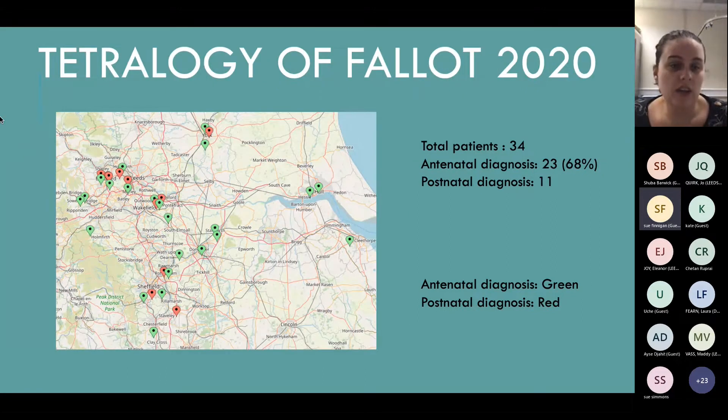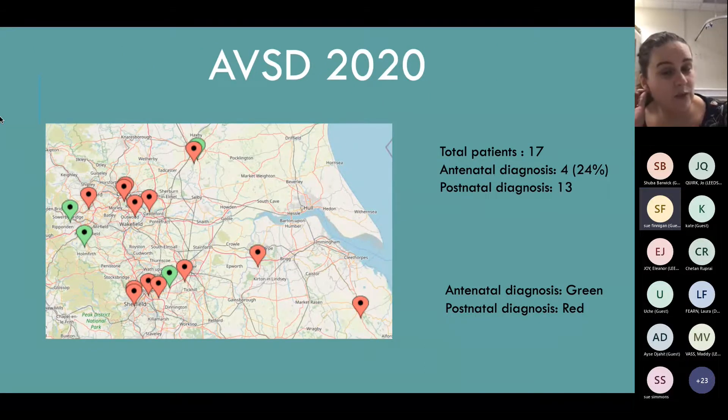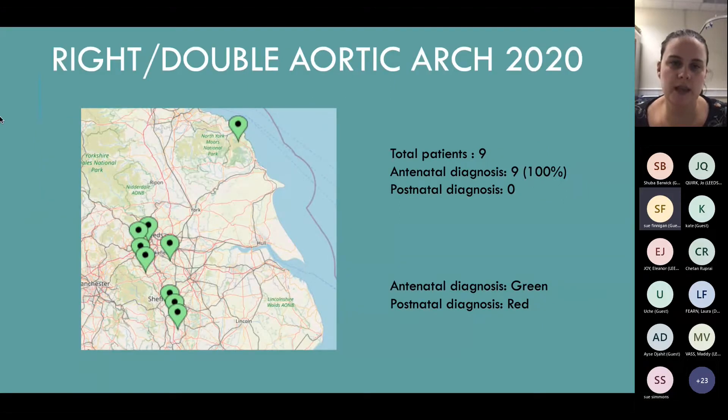Tetralogy stayed quite well picked up - we had a 68% pickup rate. AVSDs, as I said previously, are hard, and with everything being lower in 2020, the rate was even lower - down to 24% antenatal detection for AVSDs. As you can see, it's very widespread; there isn't a specific area that isn't picking these up - it's everywhere. Double aortic arch went 100% on pickup, which is great, reflecting growing confidence with the three-vessel tracheal view, which has developed in the last 10 years or so.